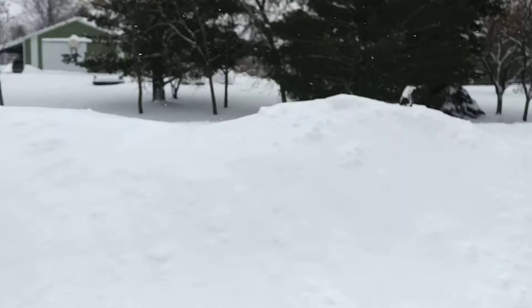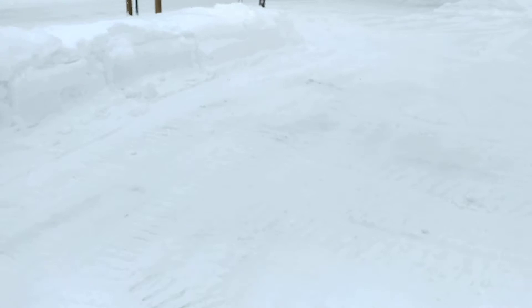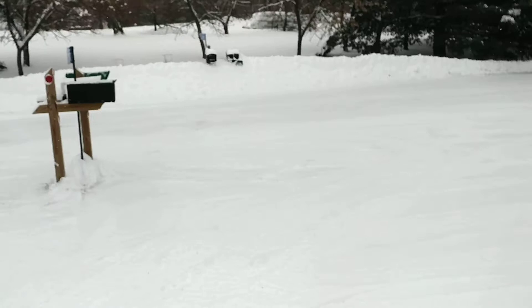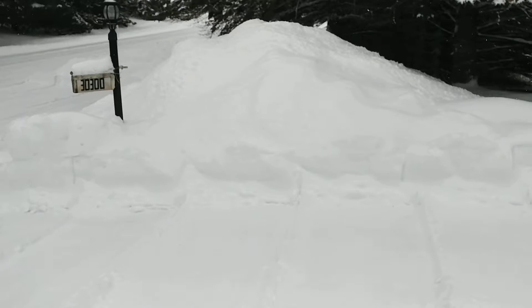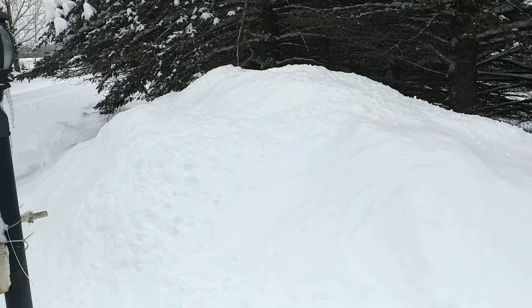You see that handle? That's all that's showing of my potato digger — horse-drawn potato digger up here. Mailboxes are cleaned out again. There's a flower bed under here, a raised flower bed. That's over five feet of snow right there.